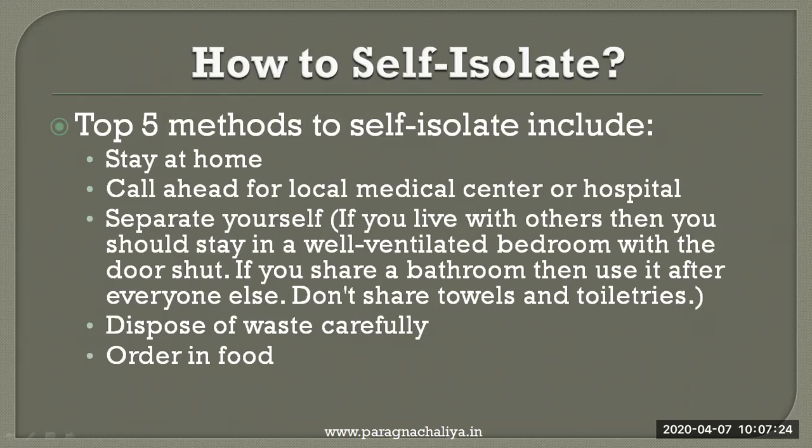Number 4: dispose of waste carefully. Number 5: order in food — if you are living in a separate room, order food from outside to the door and do not interact with any other person. These are the precautions you need to take to stop the spreading of coronavirus.